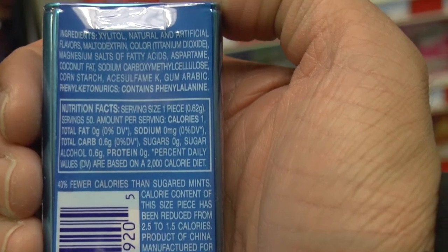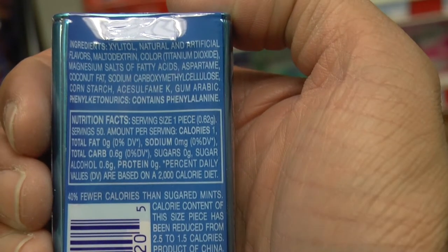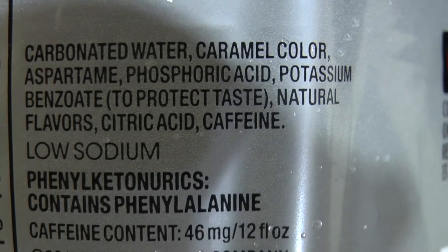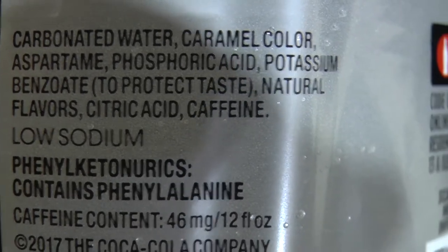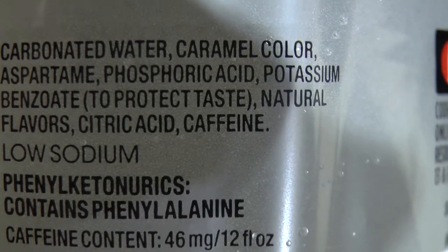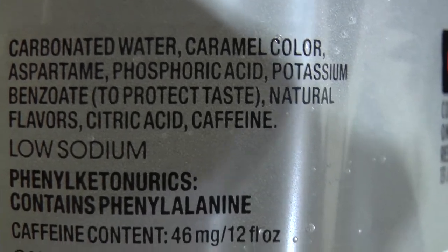Look at all the ingredients in these mints. You can barely pronounce any of these chemicals — carboxymethyl cellulose. Some kid in a spelling bee just fainted trying to spell that word. Look — phosphoric acid and diacola. You can clean a penny or remove oxidation with this stuff. My chemistry teacher told us to never make phosphoric acid with chlorine.